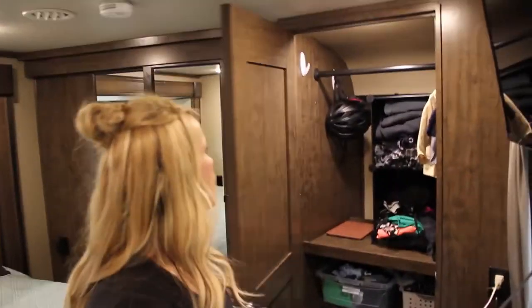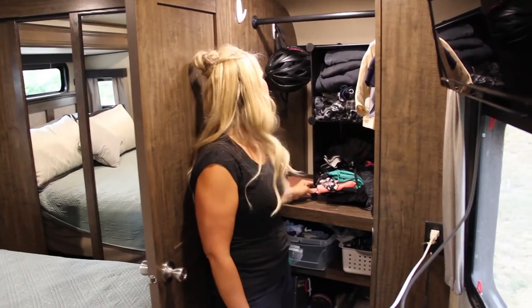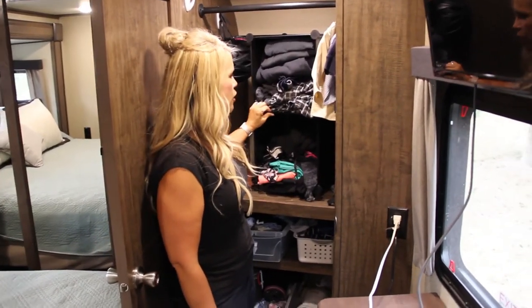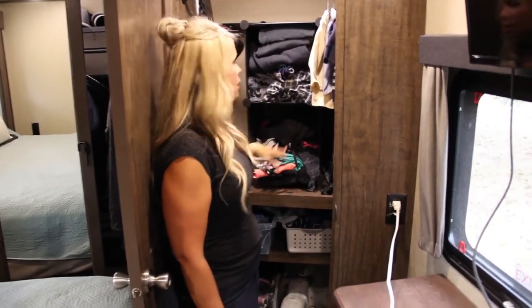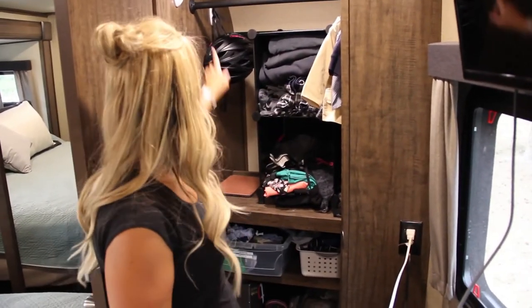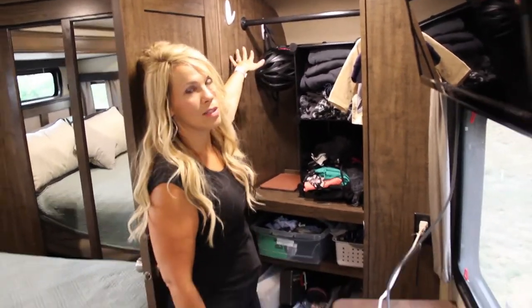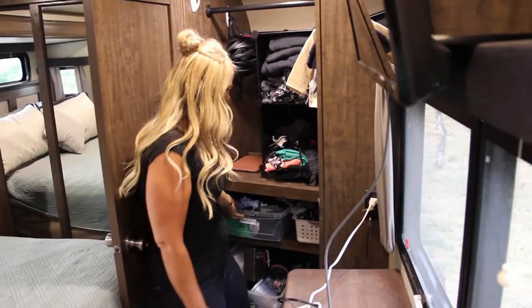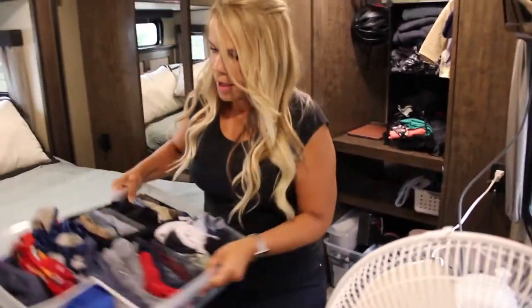Behind our door we have more command strips. In our closet we found this shelving unit — super cheap on Amazon — and you can put them together to have as many as you want. The bins actually fit in them. I didn't love the bins in here just because these are clothes we want to get to quickly every day. We have some baby clothes hung in here and more command strips so you can hang stuff vertically — necklaces or jewelry.